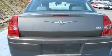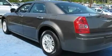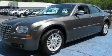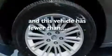Its top features include power-adjustable driver pedals, heated front seats, cruise control, a CD player, leather seats, chrome wheels, an illuminated driver's side vanity mirror, a low-tire pressure indicator, solar-controlled glass, and this vehicle has fewer than 36,000 miles on the odometer.